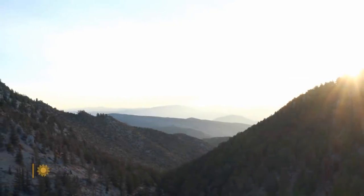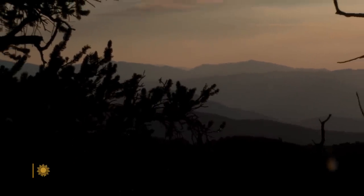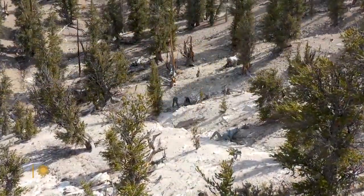High atop the remote, rocky slopes of California's White Mountains, the harsh conditions make it difficult for life to take root. But for a certain type of tree, and for those who have traveled here to study it, this place is paradise.